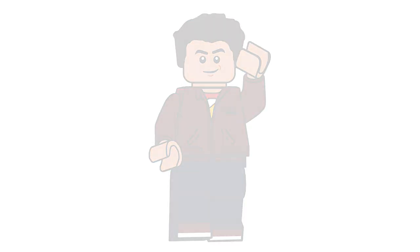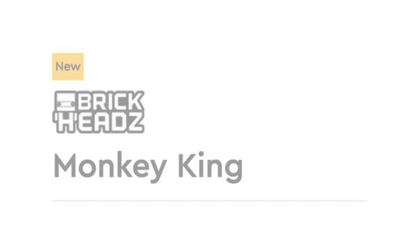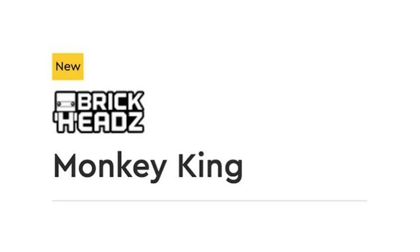Let's start with the one-off set, and this is a Brickheads. Monkey Kid is actually going to be getting a Brickheads, which is pretty cool. I'm going to assume it will retail for the regular price of Brickheads, like the non-licensed ones, unless it's considered a seasonal one with a side build since this is an original Lego property. Anyway, this is set number 40381.